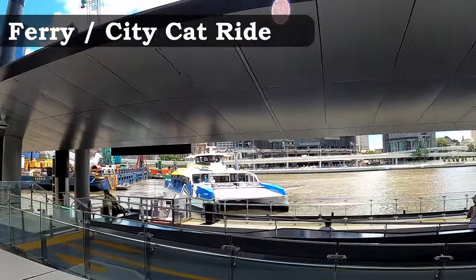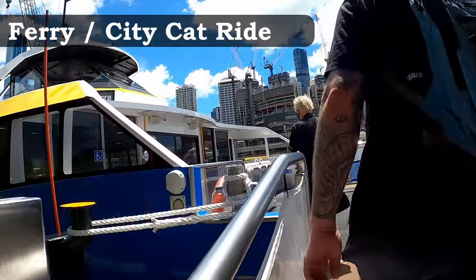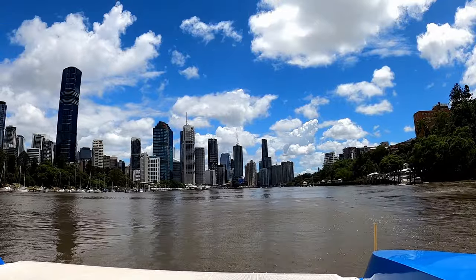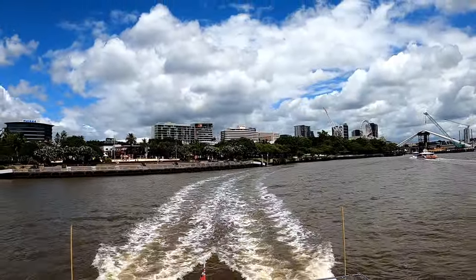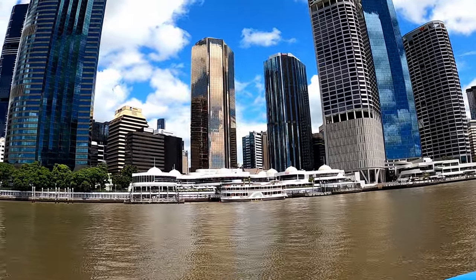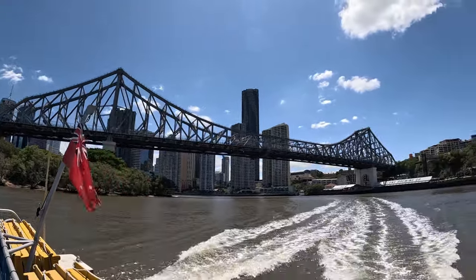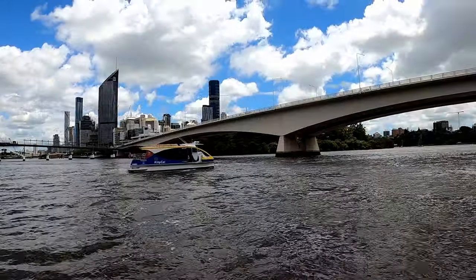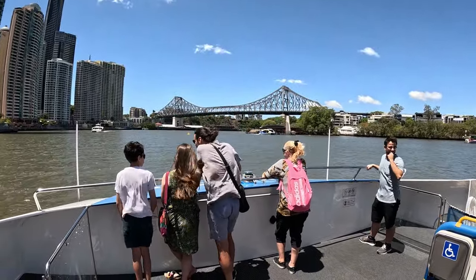While the City Cat is Brisbane public transport, it's still a great way to tour the city from the water. It generally runs throughout the day from North Shore Hamilton all the way to UQ St Lucia. Even better, you can use it for a romantic nightly cruise along the river to see the Brisbane city lights, stopping on both sides depending on where you'd like to go. You can even find the smaller Kitty Cat and ride for free.